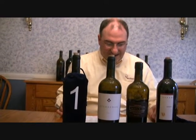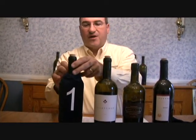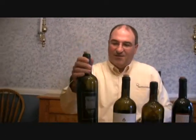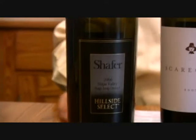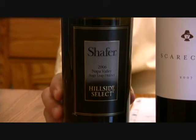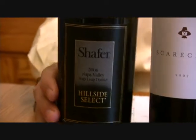And now for our winning wine, which scored 95 points from the panel. Both of these top two wines qualify as excellent in our scoring system. Our winning wine — and the ultimate Christmas gift wine, if you can afford it — is the Schaefer Hillside Select 2006. The only 2006 in the tasting, but this is their current vintage, scoring 95 points.